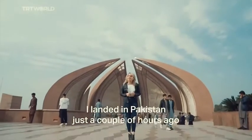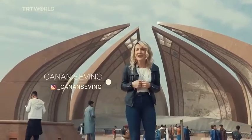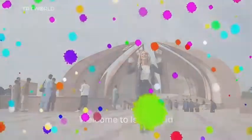I landed in Pakistan just a couple of hours ago and after doing a little bit of research on where to start my journey, I thought I'd start here. Welcome to Islamabad.